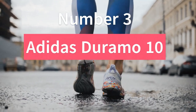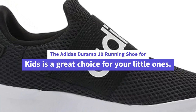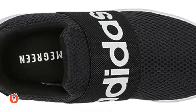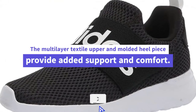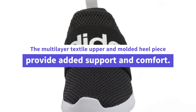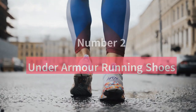Number 3. Adidas Duramo 10. The Adidas Duramo 10 Running Shoe for Kids is a great choice for your little ones. These shoes are made with recycled materials and feature Adidas Light Motion Cushioning for optimal movement. The multi-layer textile upper and molded heel piece provide added support and comfort. These shoes are perfect for girls who enjoy running.